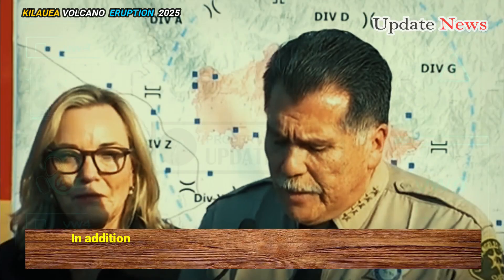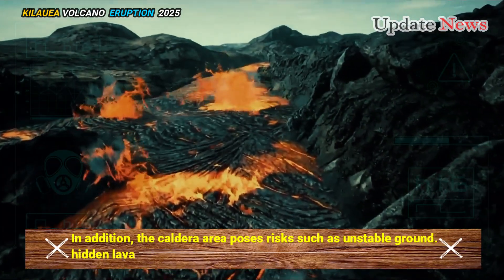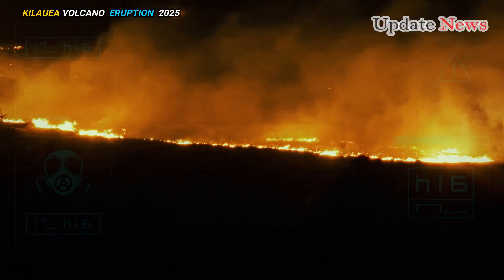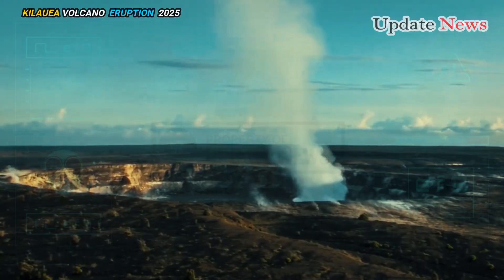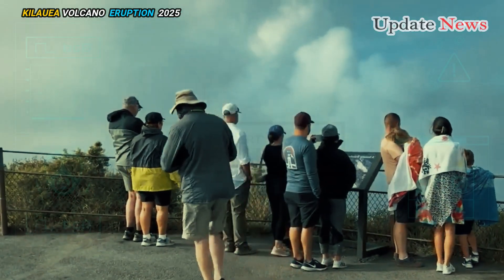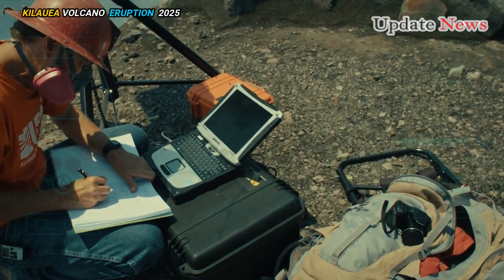In addition, the caldera area poses risks such as unstable ground, hidden lava tubes, and rock falls. This underscores the extremely dangerous nature of the Kīlauea caldera rim surrounding the Halemaʻumaʻu crater, an area that has been closed to the public since late 2007, the USGS said.